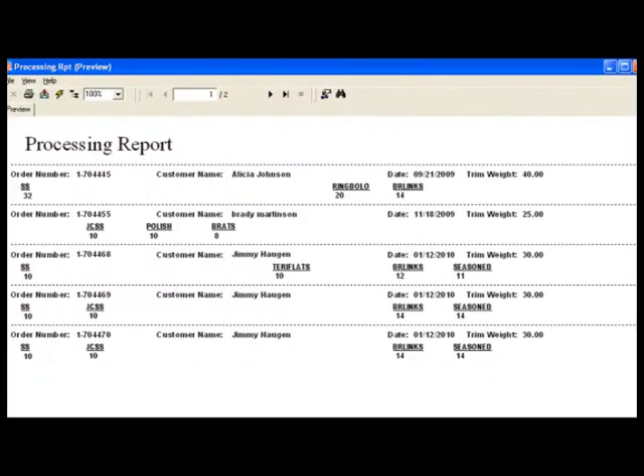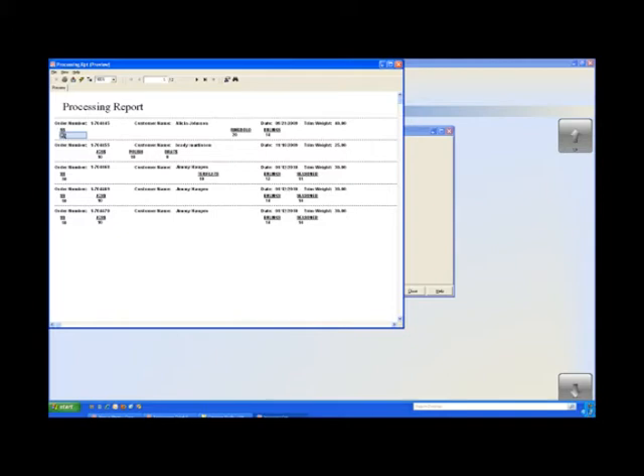There are two keys to this report. The first page gives us information by the specific order and by customer. We have date information and access to the type of sausage that they've ordered as well as the pounds ordered. For instance, for Brady's order you can see that he has ordered 10 pounds of jalapeño summer sausage and 10 pounds of polish sausage.